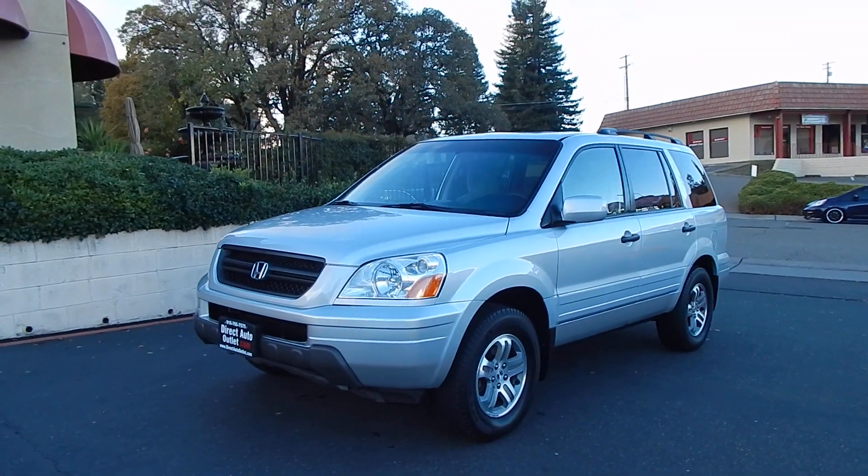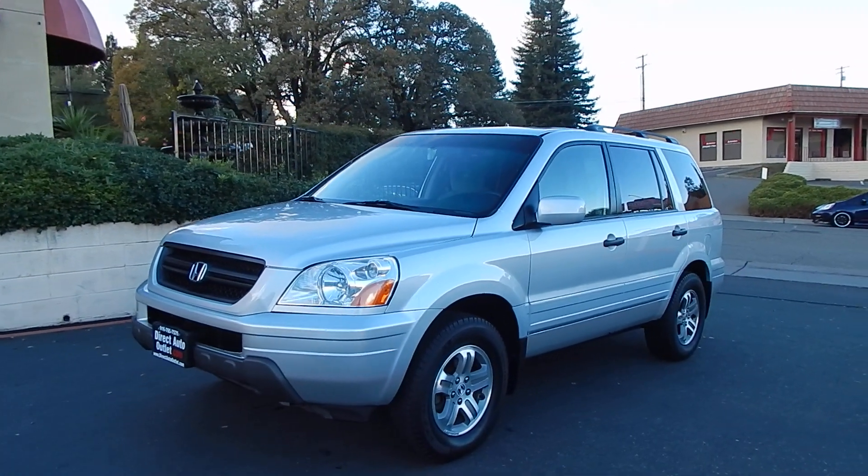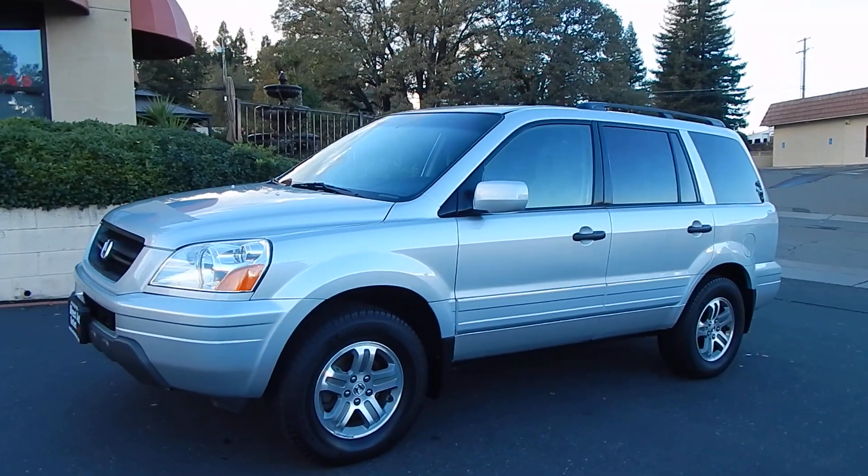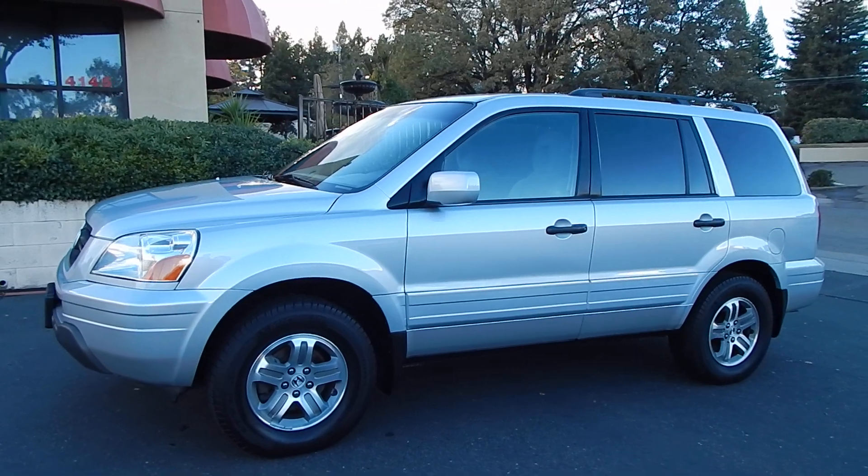Good afternoon folks, Ari here from Direct Auto Outlet in Fair Oaks, California. I have this gorgeous 2004 Honda Pilot for you with a V6 engine, four-wheel drive. This is the EX model.